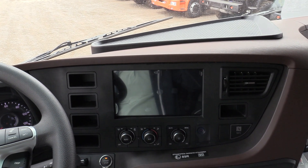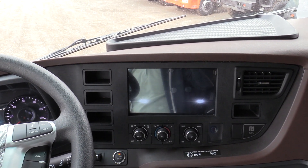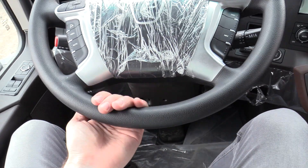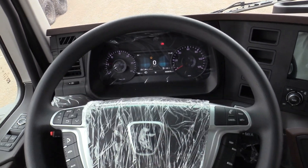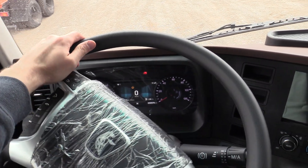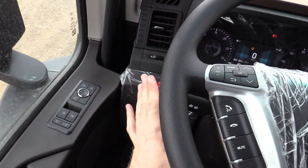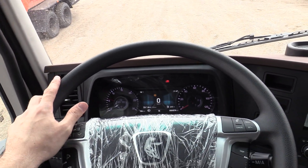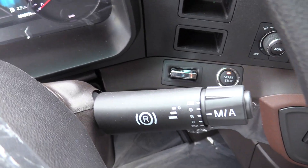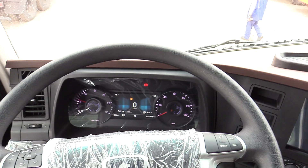Here's your infotainment screen — 10 inch. Sweet adjustment for the steering column, multifunctional steering wheel as you can see. This truck comes with hydraulic-assisted power steering. Loud horn. 12-speed automatic transmission — neutral, drive, reverse. Nice.